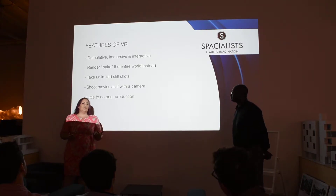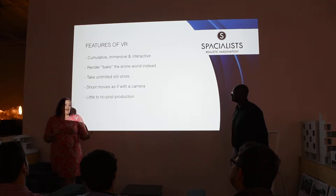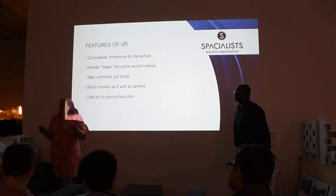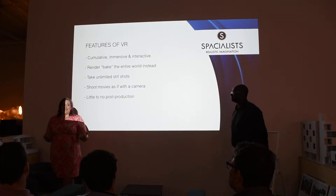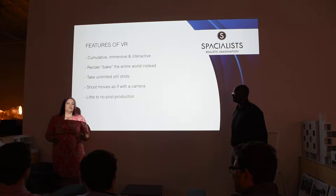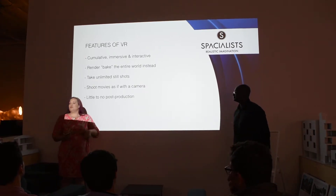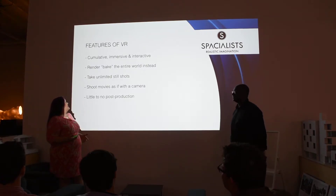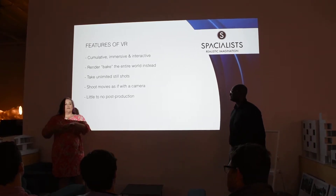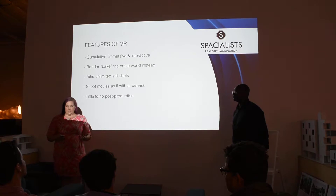If you've ever worked with rendering, you've felt the pain of rendering time — still images that might take anywhere from three to eight hours, or videos that might take a week to render. We bake a scene one time in Unreal Engine. We create this world, we bake it — which is their version of rendering it — and then we're done. We can take shots from anywhere, take video, and we don't have to re-render. It's a huge relief. We can take unlimited still shots and shoot movies like we're walking through the space with an iPhone. There's little to no post-production because a lot of the Photoshop and Adobe capabilities are built into Unreal Engine.